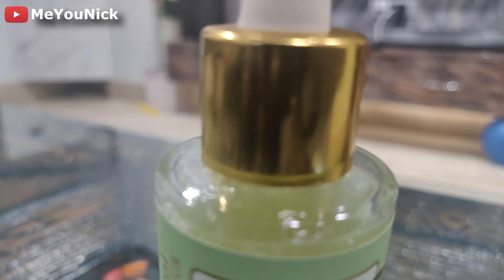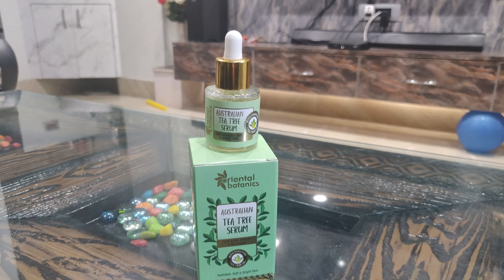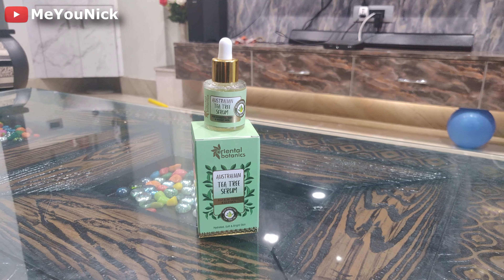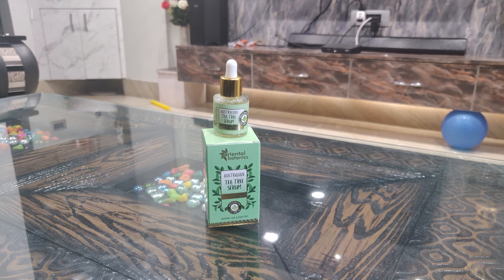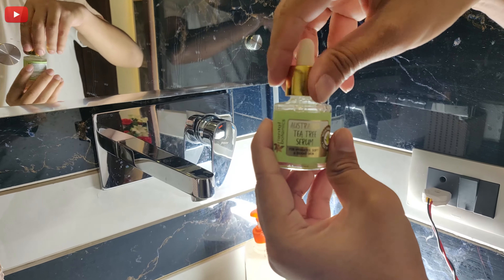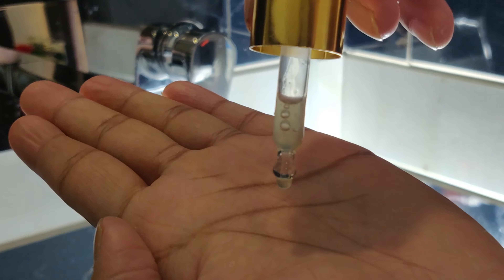First let's talk about the Oriental Botanics Australian Tea Tree Serum. This serum is expensive because the tea tree is used in Australia — the leaves are steamed to extract the oil, and it is imported from there. This tea tree serum will help you with acne and oily skin, and helps you to balance it.